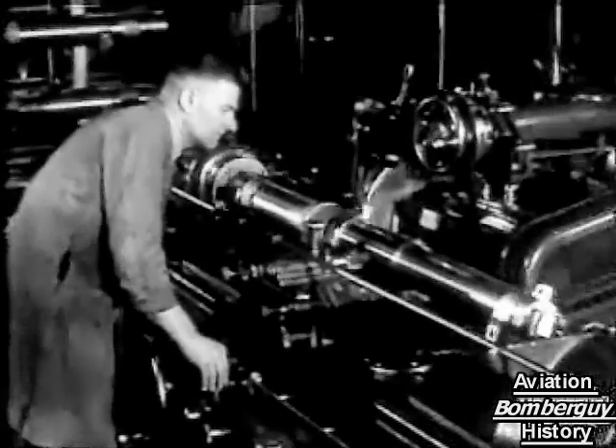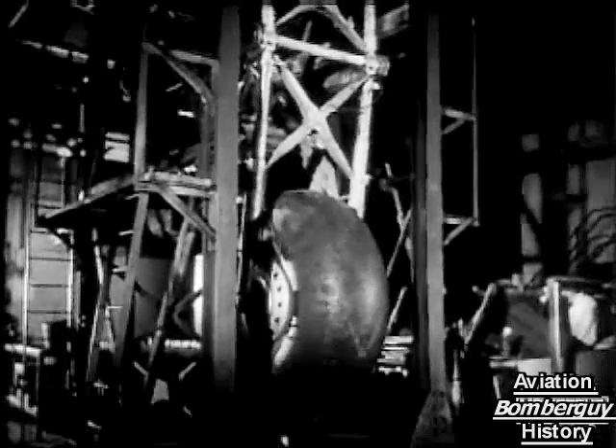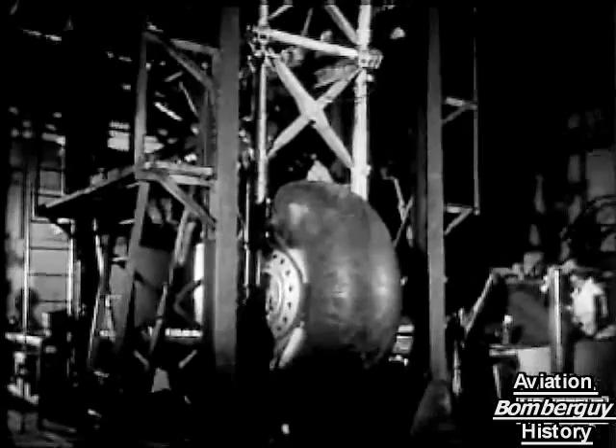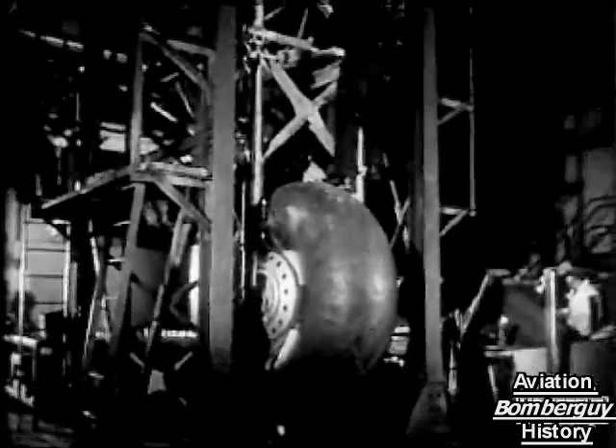Grinding an undercarriage leg, and testing the undercarriage. The wheels, incidentally, are nearly six feet in diameter, to support an aircraft weighing over 30 tons fully loaded — one of the reasons why we have to save all the rubber we can, now that Malaya's gone.